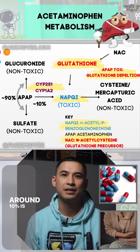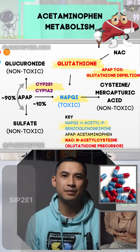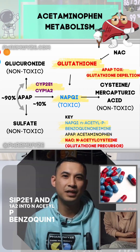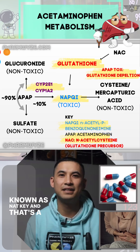Around 10% is metabolized through the cytochrome pathway via CYP2E1 and 1A2 into N-acetyl-P-benzoquinone amine, also known as NAPQI, and that's a toxic compound.